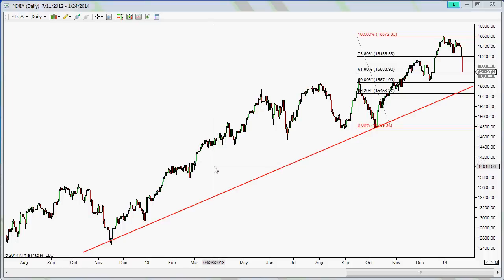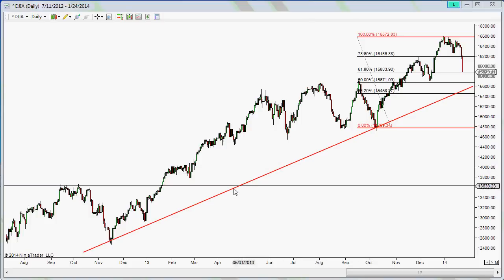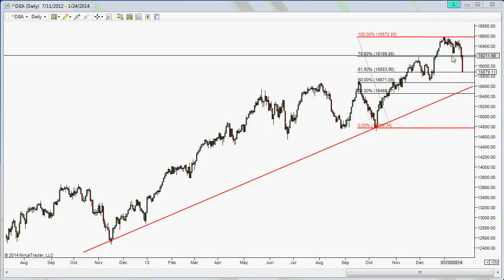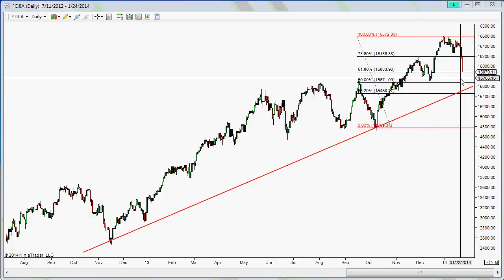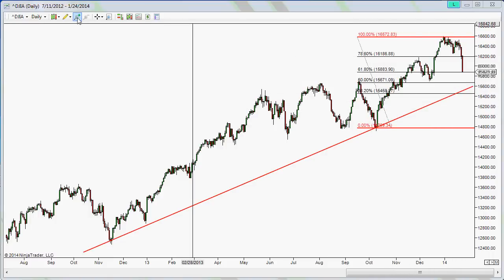Today is January 25th, 2014. Let's take a look at the market. On the Dow Jones 30, there's a longer-term trend line here, and even though we had a pullback last week, we're still seeing the price hovering above this particular trend line on the near term.